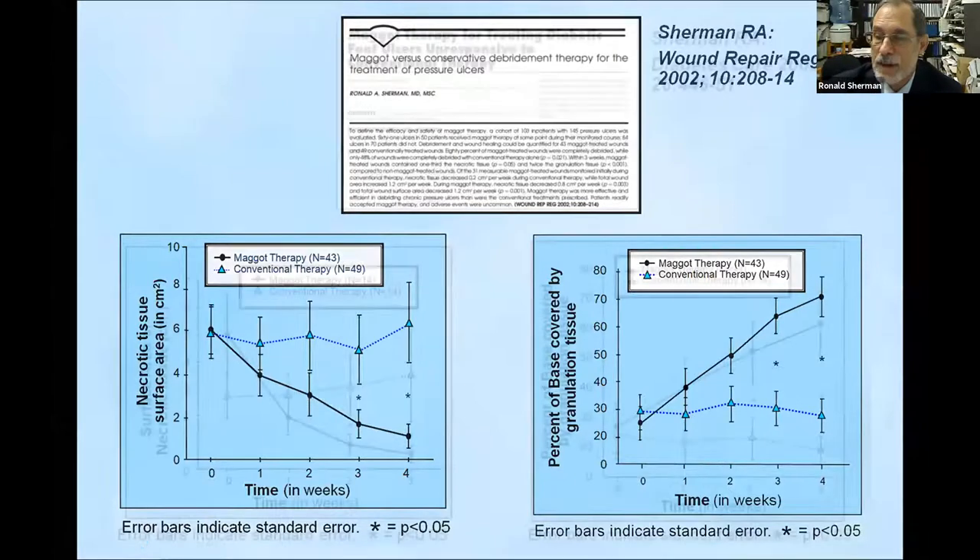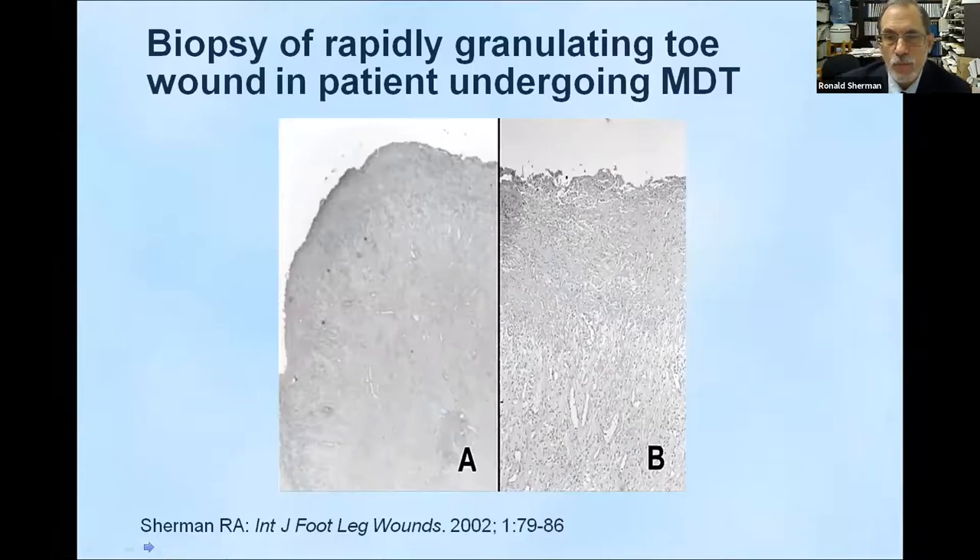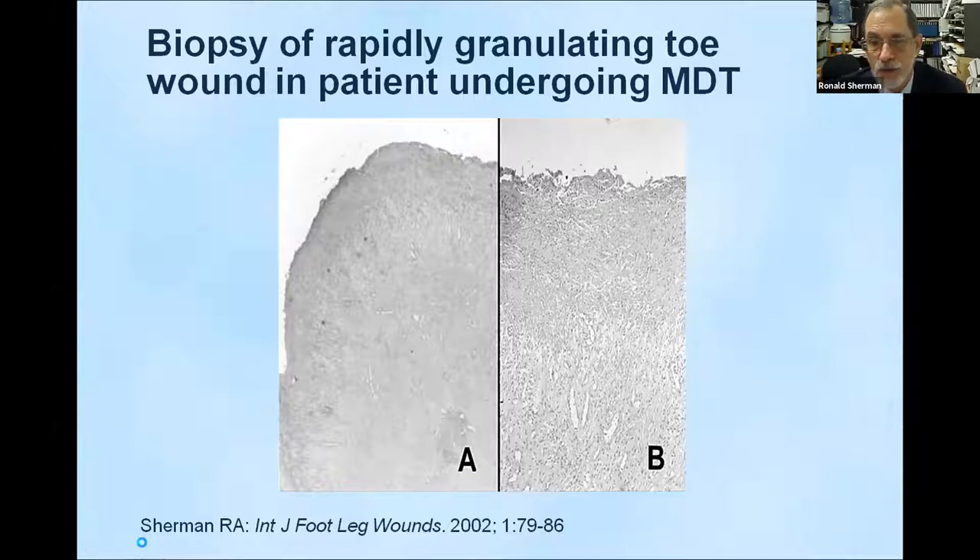The same results were seen with diabetic foot ulcers. Dead tissue dropped precipitously in the maggot-treated group while the control stayed relatively unchanged. Healthy tissue grew rapidly in maggot-treated wounds while the control stayed stagnant. We also showed that angiogenesis — the growth of new blood vessels — was rapidly occurring in those maggot-treated wounds.